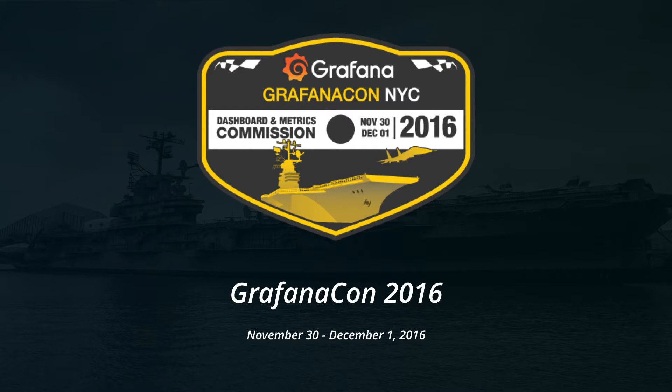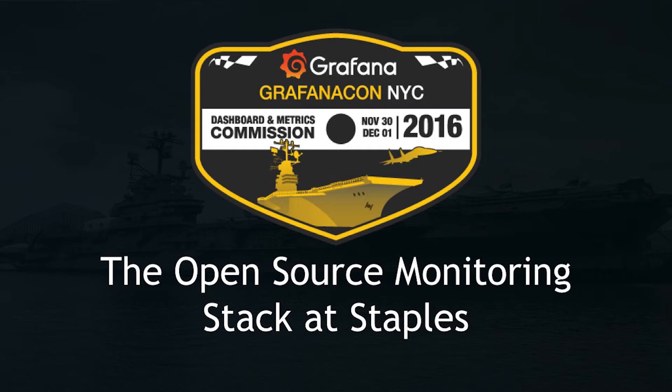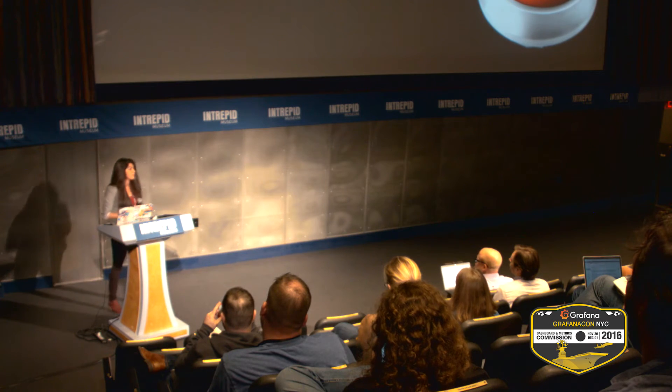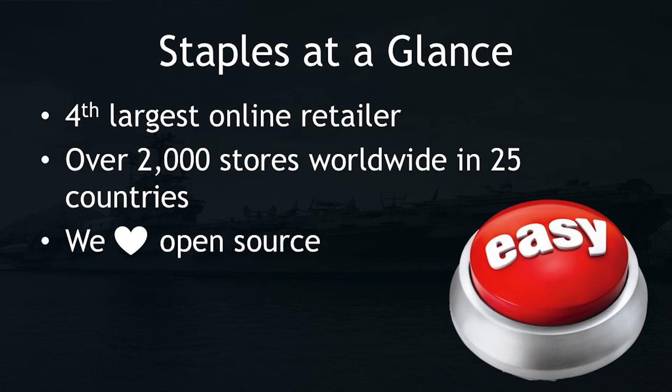I'm going to be talking a little bit about our open source monitoring stack at Staples. I'm sure some of you were wondering why is the Staples logo on the sponsors list — what do they have to do with open source? They're an office supply company. But we're actually the fourth largest online retailer worldwide, and we operate in over 2,000 stores in 25 countries, and we love open source.